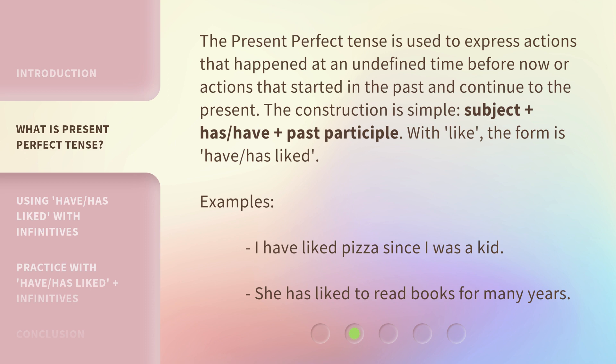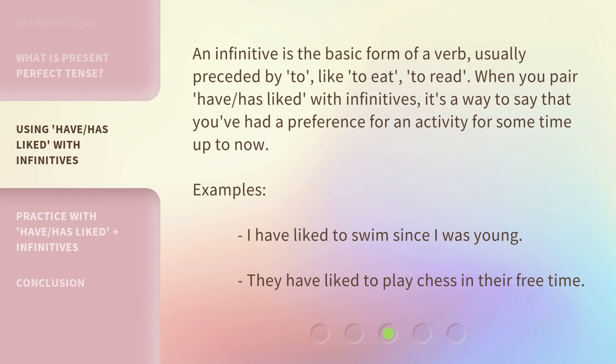Examples: 'I have liked pizza since I was a kid.' 'She has liked to read books for many years.' An infinitive is the basic form of a verb, usually preceded by 'to,' like 'to eat' or 'to read.' When you pair 'have' or 'has liked' with infinitives, it's a way to say that you've had a preference for an activity for some time up to now. For example: 'I have liked to swim since I was young.' 'They have liked to play chess in their free time.'